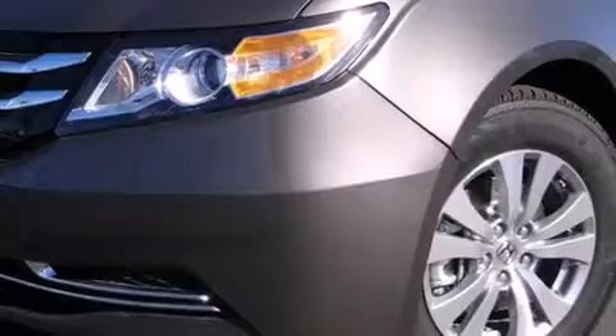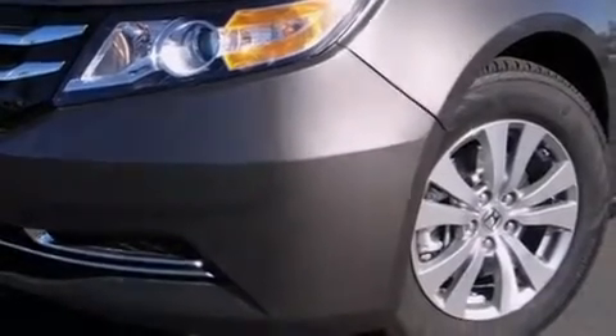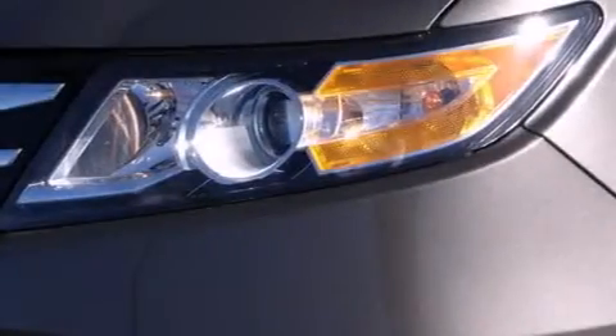Full power accessories, dusk sensing headlights, speed-sensitive wipers, and keyless ignition.